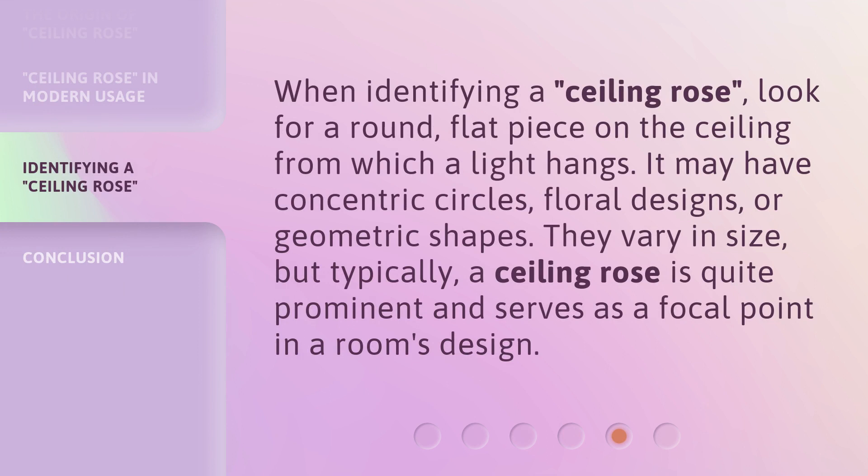When identifying a Ceiling Rose, look for a round, flat piece on the ceiling from which a light hangs. It may have concentric circles, floral designs, or geometric shapes. They vary in size, but typically a Ceiling Rose is quite prominent and serves as a focal point in a room's design.